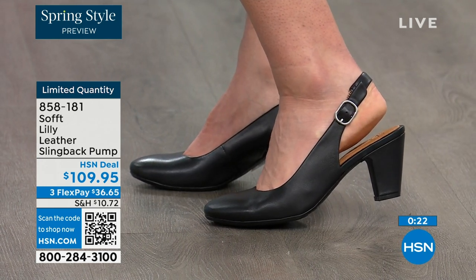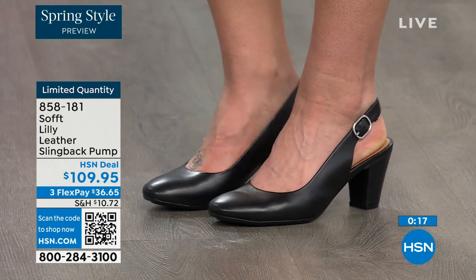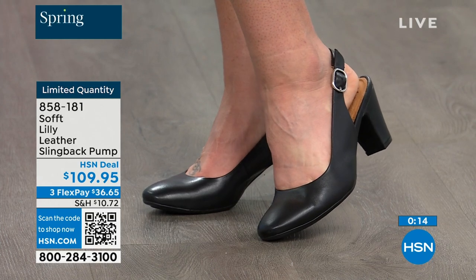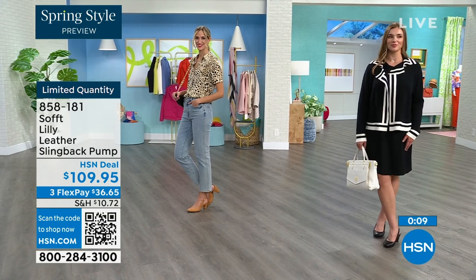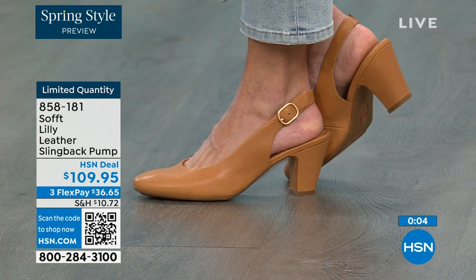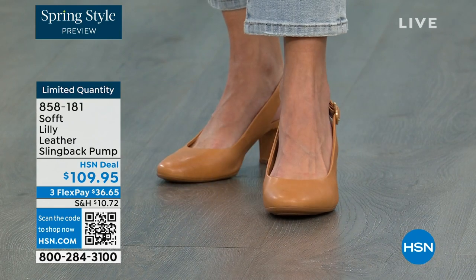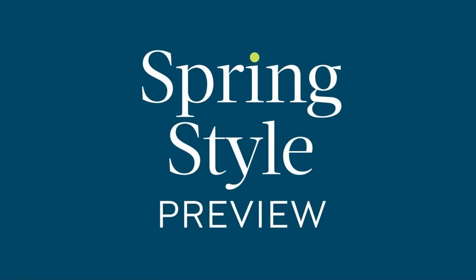You can shop for these — quantity is very limited. 858-181 is the item number. If you want them and you're thinking it's a good price for a shoe you're going to wear all the time, we can make it better with a brand new HSN card. When you're approved, you can take $10 off the first purchase with your brand new HSN card, and that would make those shoes under $100 for you.